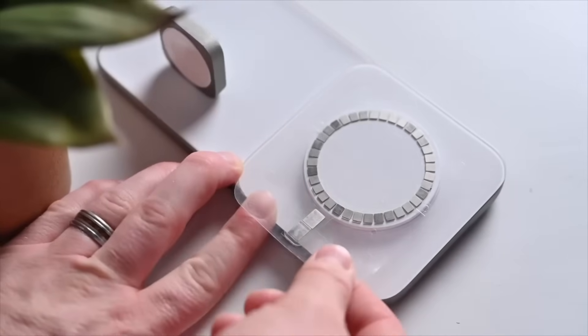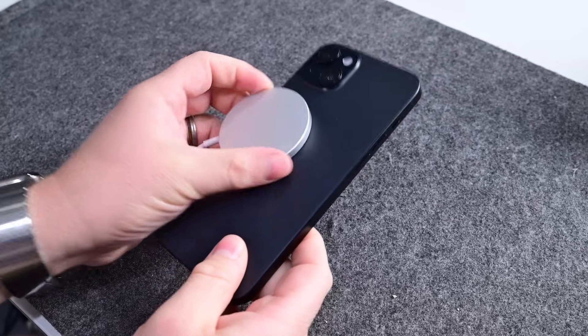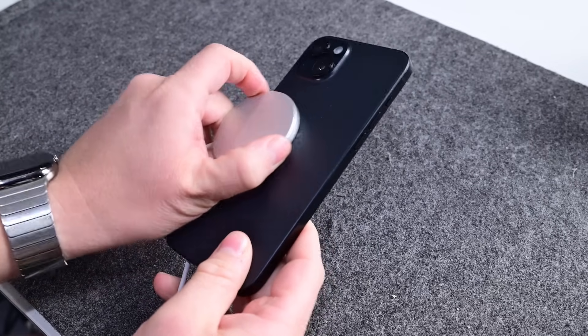This is what lines up your phone and the charger together with better alignment. It will increase the efficiency, lower the heat, and more quickly communicate between the charger and your phone. The new MPP 2.0 aligns the two within plus or minus half a millimeter. It's crazy.